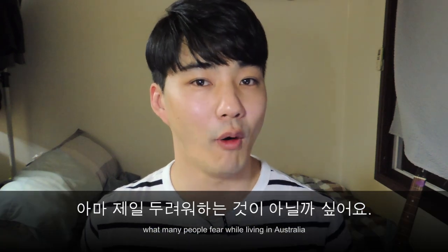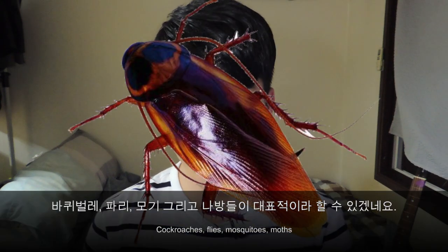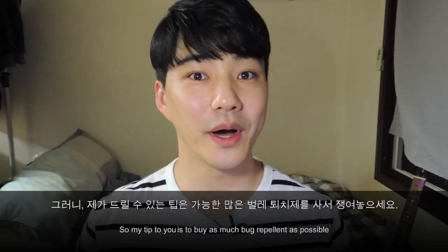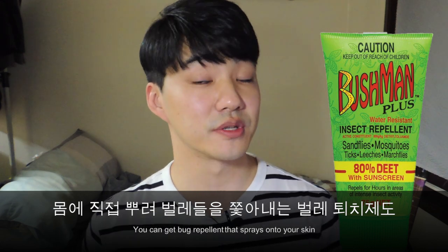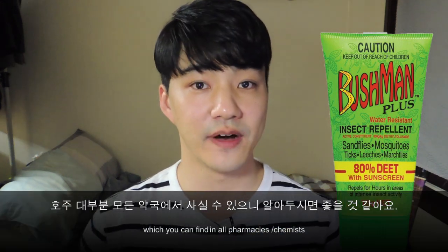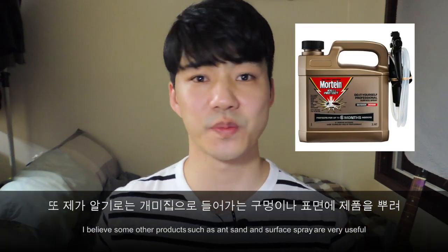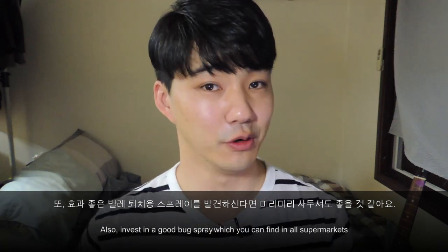The next thing we're going to talk about is what many people fear while living in Australia: Creepy Crawlies. Creepy Crawlies are all kinds of bugs — cockroaches, flies, mosquitoes, moths. My tip to you is to buy as much bug repellent as possible. You can get bug repellent that you spray onto your skin, which you can find in all pharmacies and chemists. Products such as ant sand and surface spray are also very useful. Invest in a good bug spray, which you can find at all supermarkets.